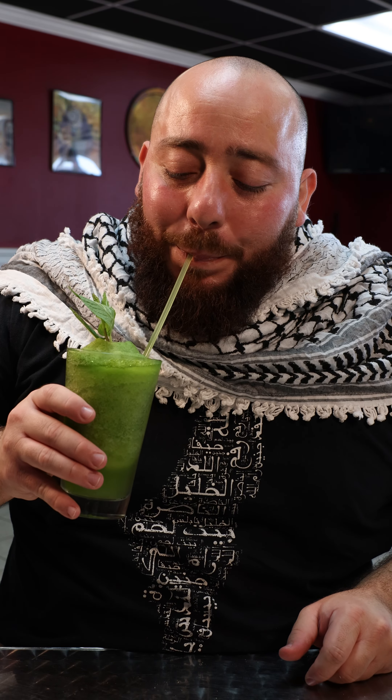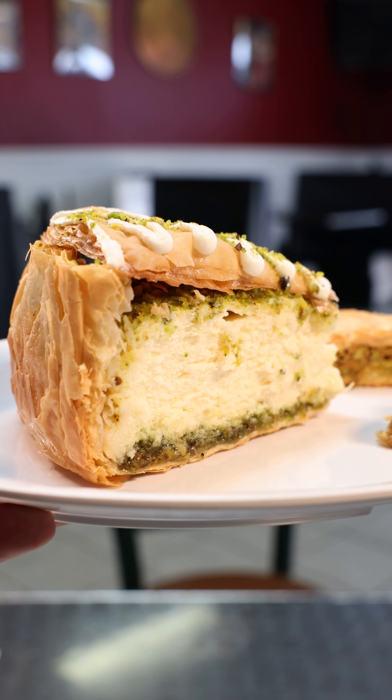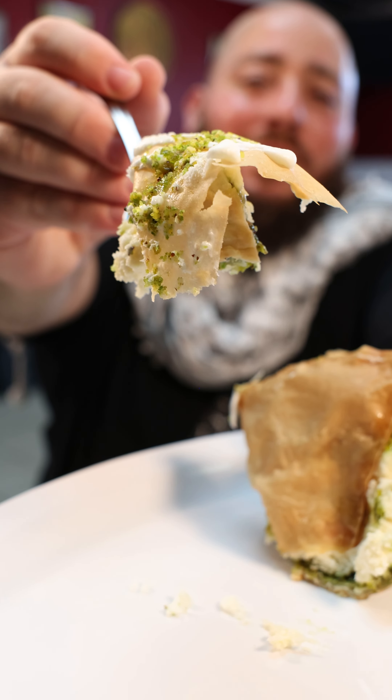And don't forget the mint lemonade. Lastly, this baklava cheesecake — it's gorgeous, it's smooth, it's magnificent, just like you.